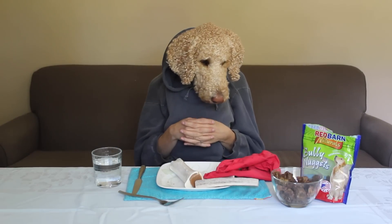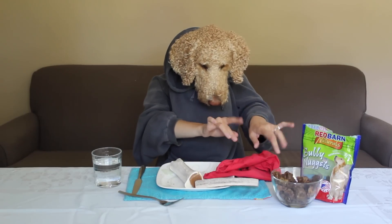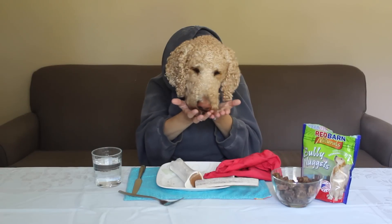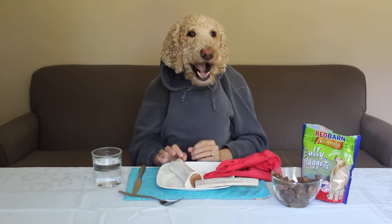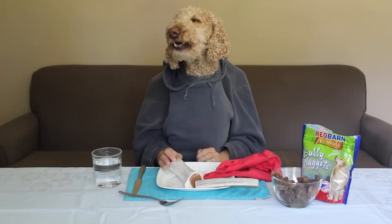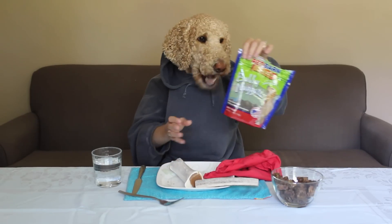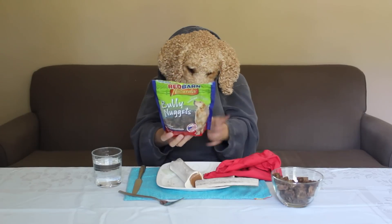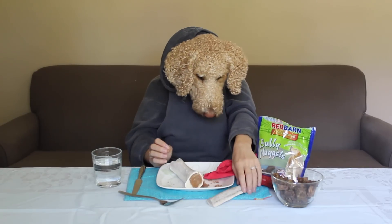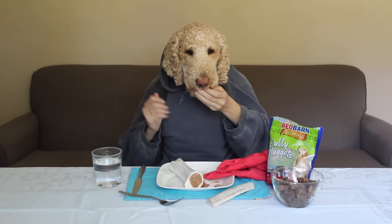Let me try some of these Bully Nuggets. These are delicious morsels of beef dipped in beef gravy. I mean, who doesn't like beef dipped in beef gravy? These are Red Barn Bully Nuggets. Delicious. I'm gonna get another one of these things. They are so good.